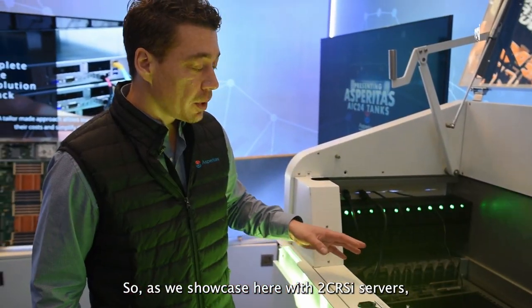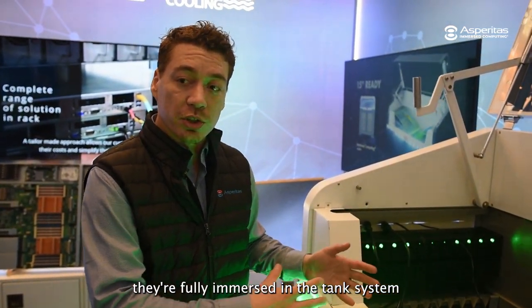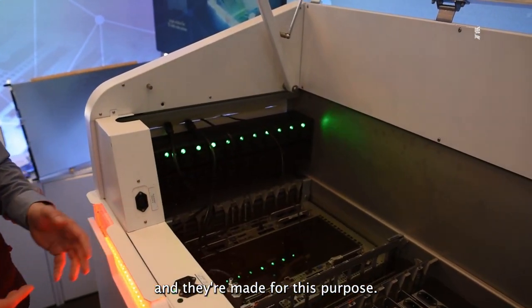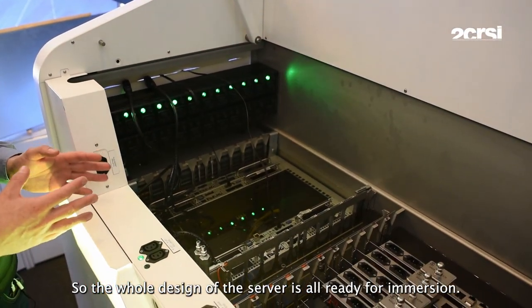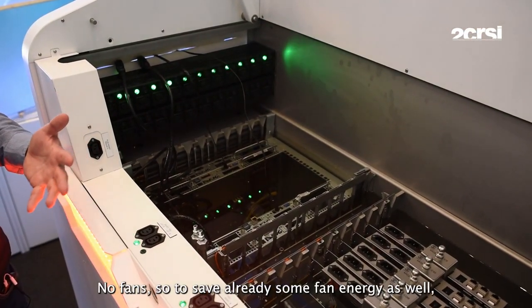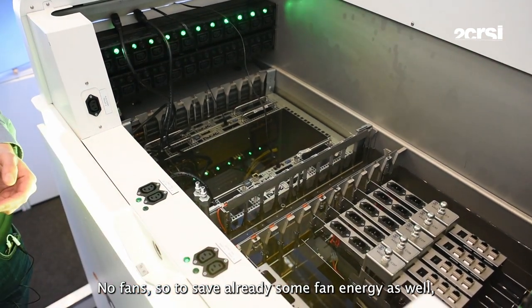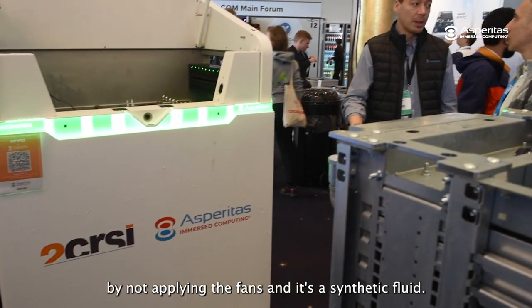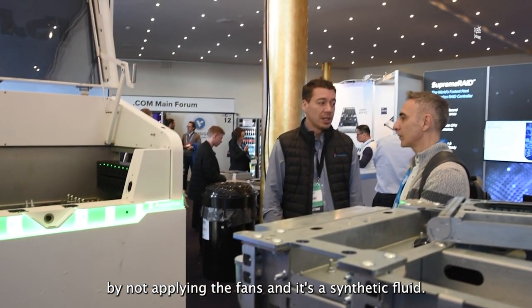As we showcase here with the 2CSI servers, they're fully immersed in the tank system and they're made for this purpose — the design of the server is already for immersion, without the fans. This saves a significant amount of fan energy: up to 20% of the server energy is being saved by not applying fans.